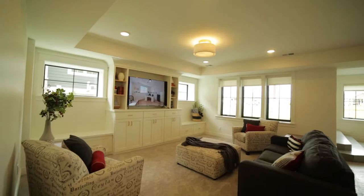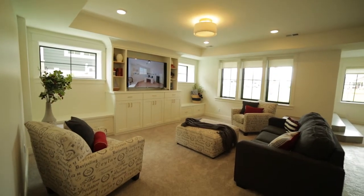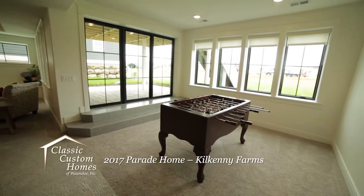Entertainment and family fun are the focus of the lower level, which includes a large rec room with custom built-ins, a game room, a wet bar, and an exercise room.